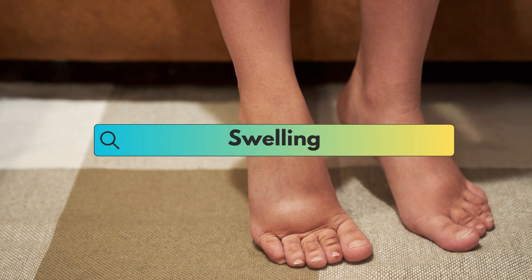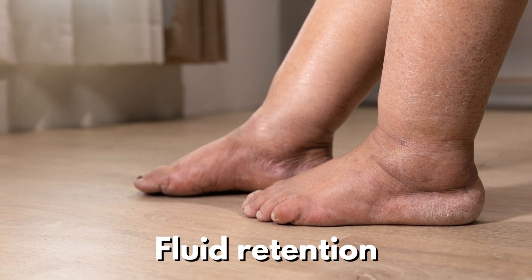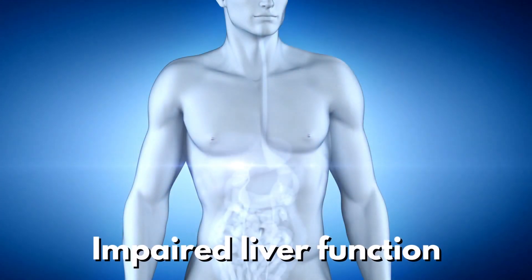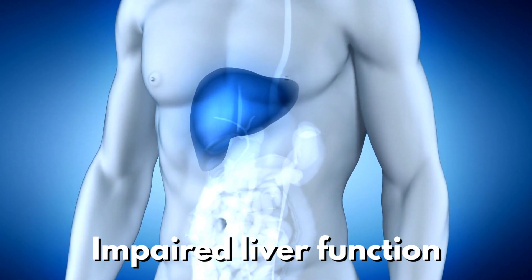As fatty liver disease progresses, it can lead to fluid retention, causing swelling in the abdomen and legs. This fluid buildup is a result of impaired liver function, which affects the body's ability to manage fluids.